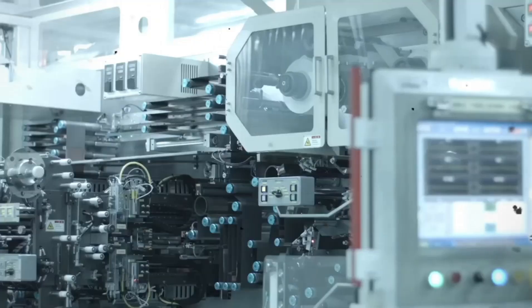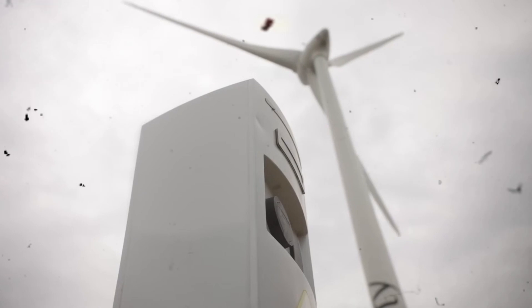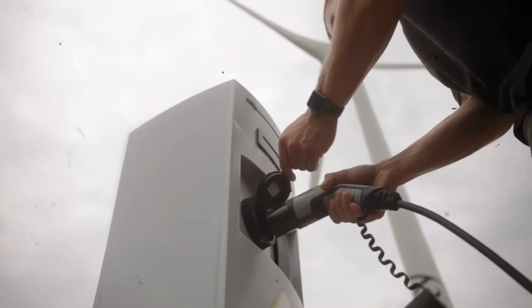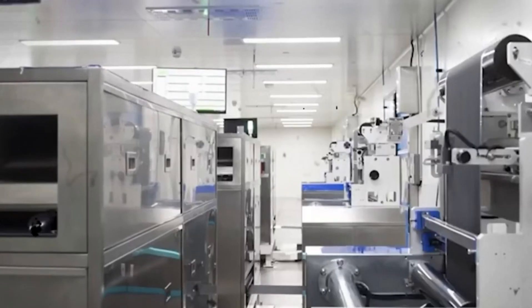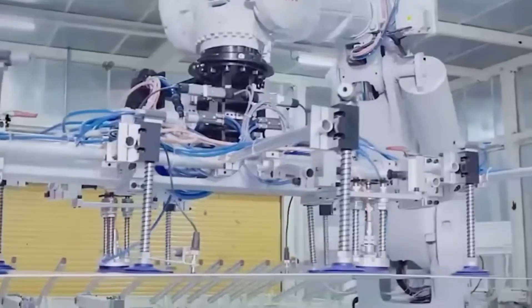Cobalt, although it improves battery life and safety, is expensive and involves complex ethical and environmental issues in its extraction. By reducing cobalt, Tesla cuts costs, embraces sustainability, and still keeps the battery's performance high.